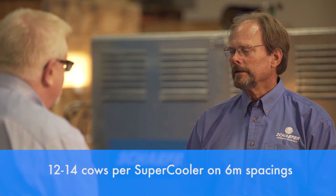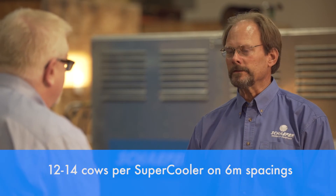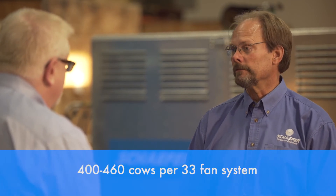How many cows does a Supercooler cool? It depends a bit on ambient conditions and the design of the dairy, but a good rule of thumb is 12 to 14 cows per Supercooler on 6-meter spacings. That means 400 to 460 cows per 33-fan system. Most dairymen choose to contract with Schaefer or a third party for their installations, though a dairyman can do it themselves.